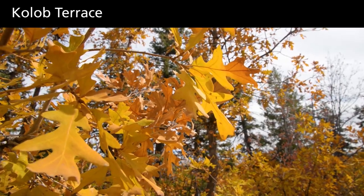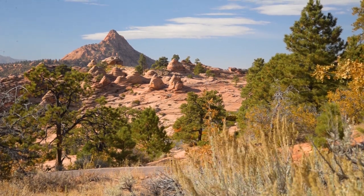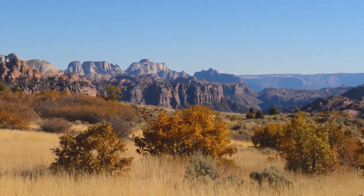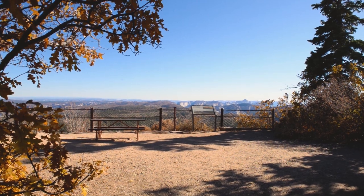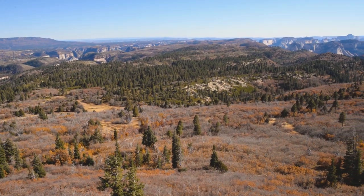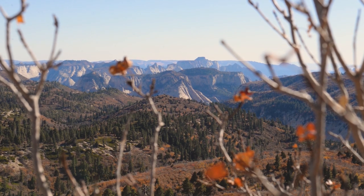This steep 20-mile scenic drive climbs north from desert washes into oak, aspen, and fir-covered plateaus set high above Zion Canyon. At the end of the road is Lava Point, a scenic viewpoint at nearly 8,000 feet in elevation. Wheelchairs may need assistance at Lava Point Overlook — the surface is flat but graveled. From here, you can look down onto Zion Canyon and over the vast plateau.